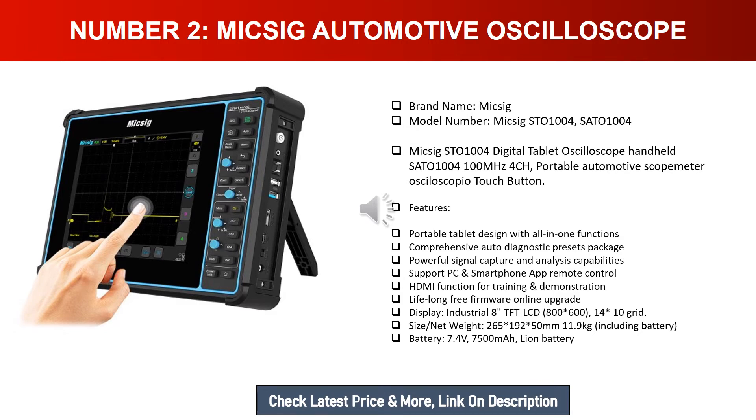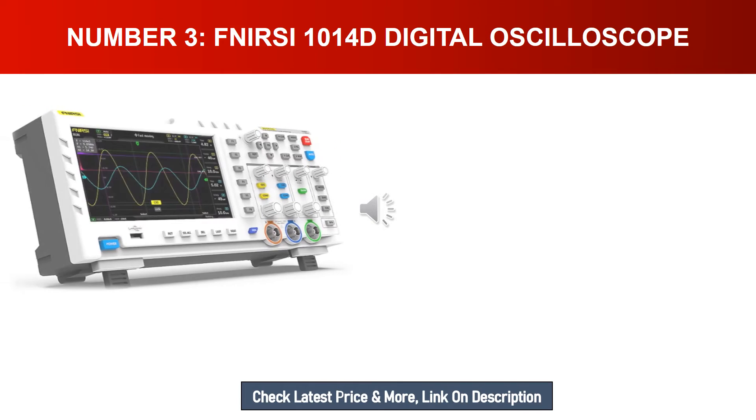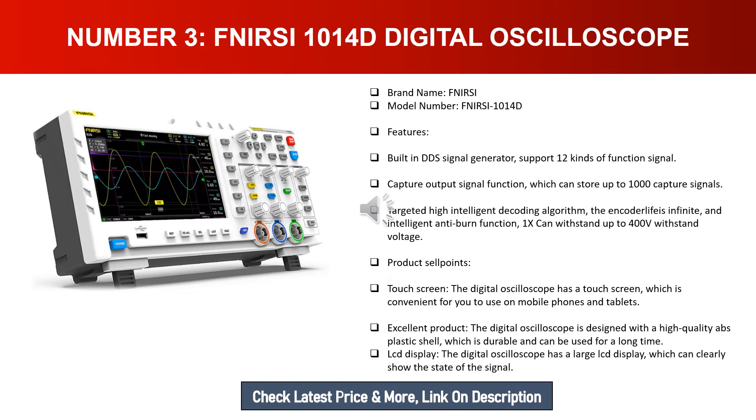Number three: Fnirsi 1014D digital oscilloscope. Brand name: Fnirsi. Model number: 1014D. Features include a built-in DDS signal generator supporting 12 kinds of function signal capture and output, which can store up to 1000 captured signals. It uses a targeted high-intelligent decoding algorithm, infinite encoder life, intelligent anti-burn function, and 1x probe can withstand up to 400V.